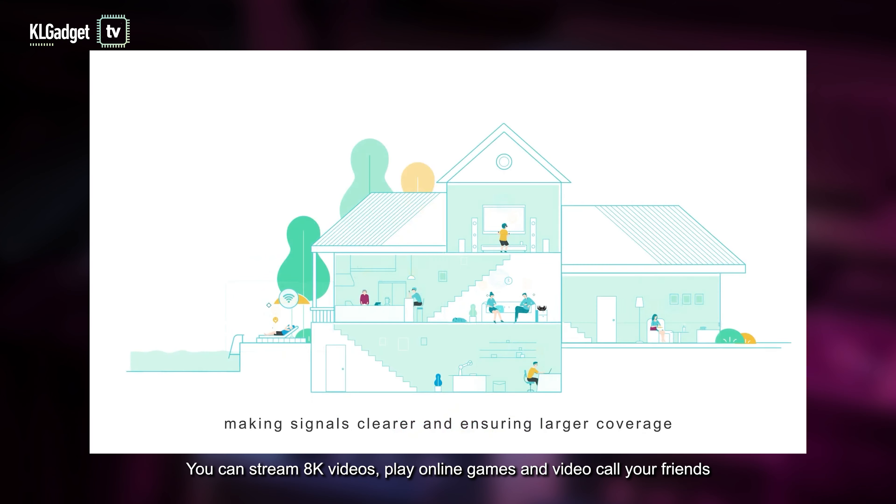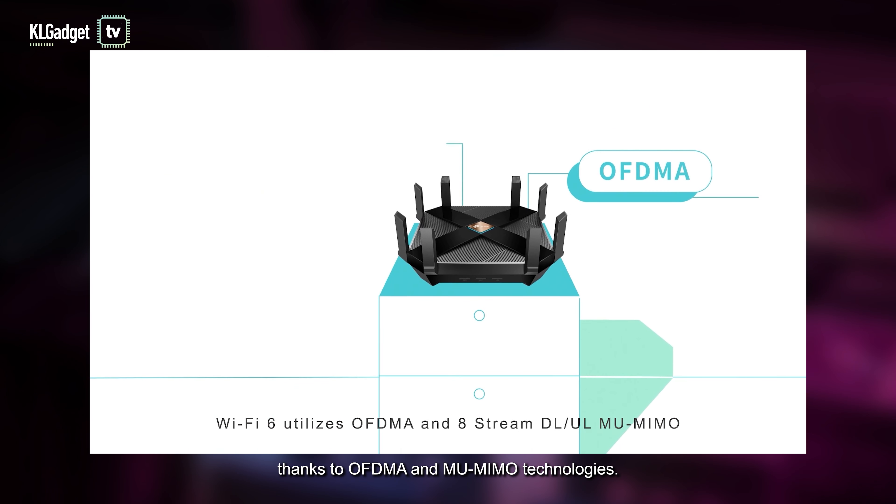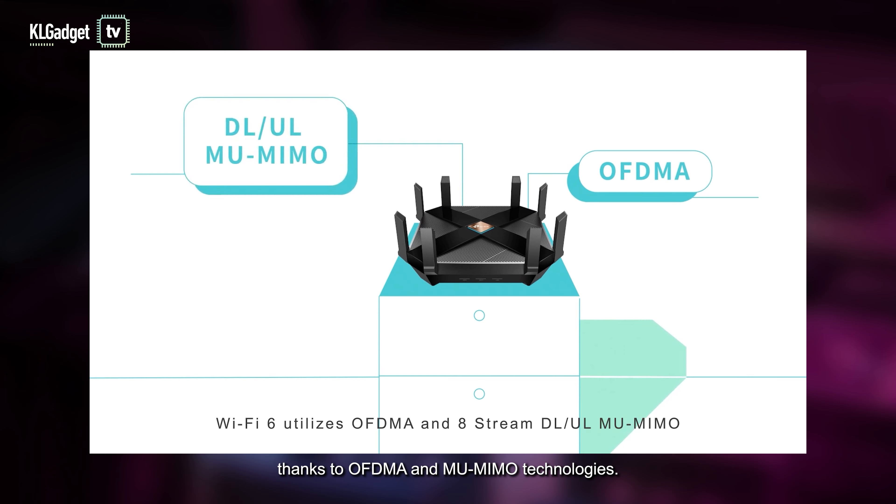You can stream 8K video, play online games, and video call your friends all at once in a lag-free connection, thanks to OFDMA and multi-user MIMO technologies.